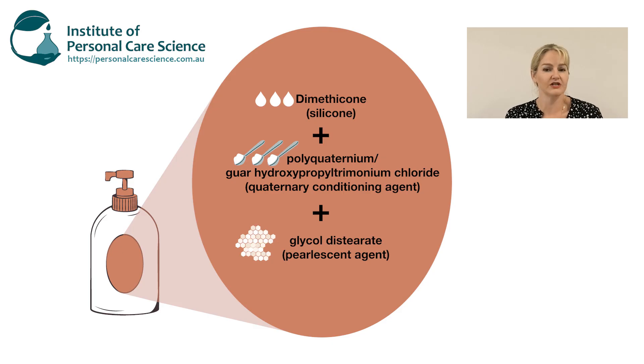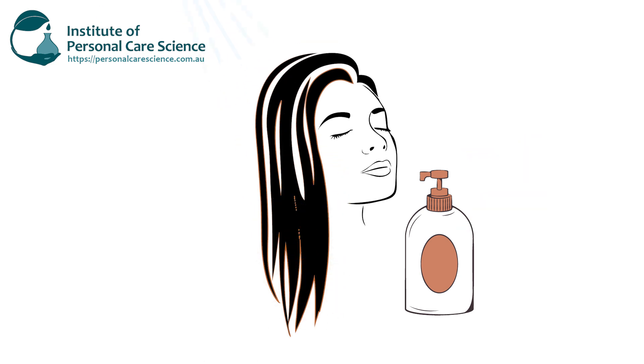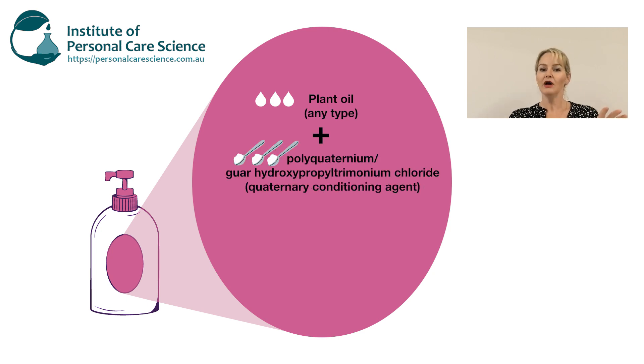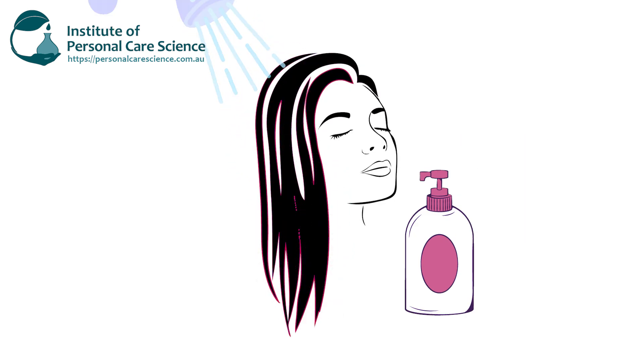But consumers wanted more conditioning benefits from a two-in-one product. Since a foaming cleansing agent washes a fair bit of any conditioning agent off the hair, they added more of these coating agents into the formula to leave more residue after wash-off. Eventually it went a little too far and ended up coating the hair. But it wasn't the silicones doing it on their own — it was the combination of dimethicone with the quaternary agent and the glycol distearate that formed that coating. Unfortunately, silicones got the blame. If it had been a plant oil plus a quaternary agent plus glycol distearate, you would have had the same problem. Natural oils just weren't used in hair care like they are today, so dimethicone got used and unfortunately got the blame.